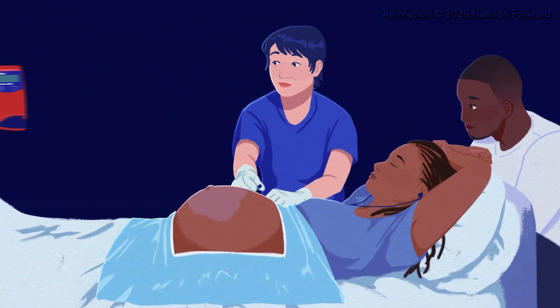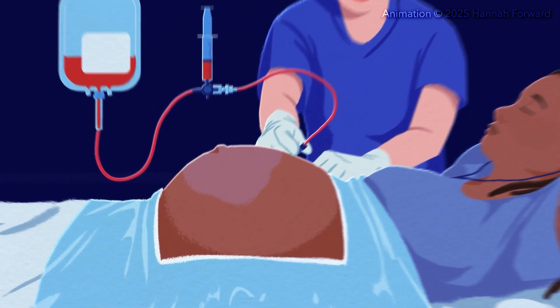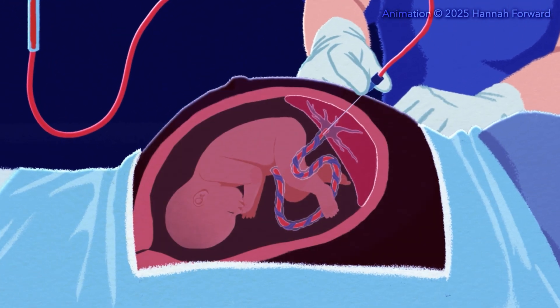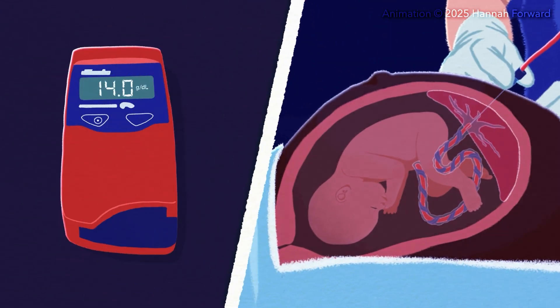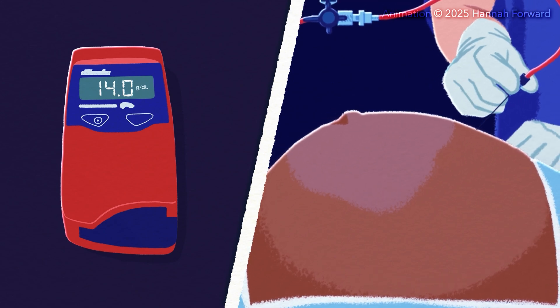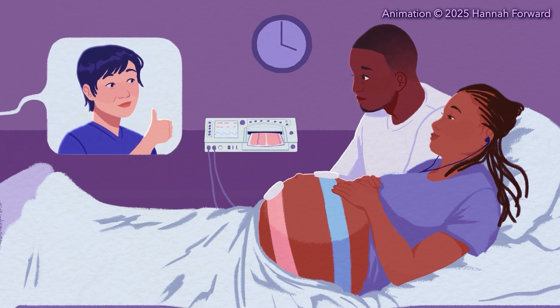If the blood sample confirms the baby has anemia, the team performs an intrauterine transfusion to give blood to the baby. Without removing the needle from the umbilical vein, specially prepared blood is given. The team checks the baby's blood level again, and if it is okay, the needle is removed. The patient and their baby stay at the hospital for a couple hours for monitoring, and once their care team clears them, they are good to go until their next appointment.